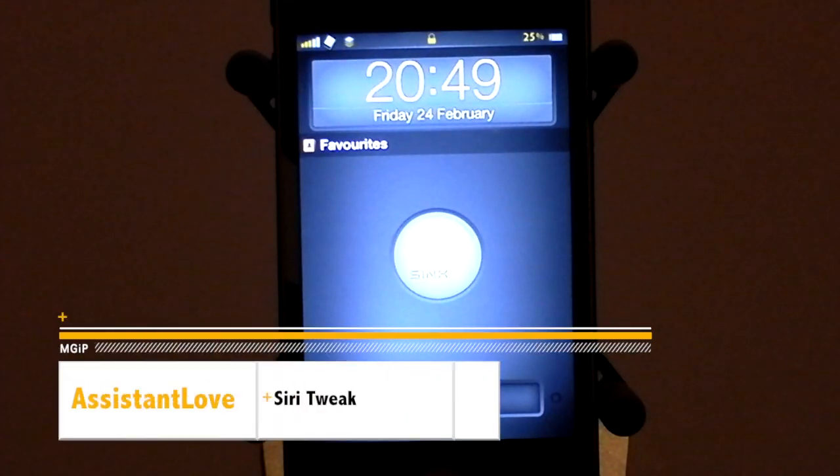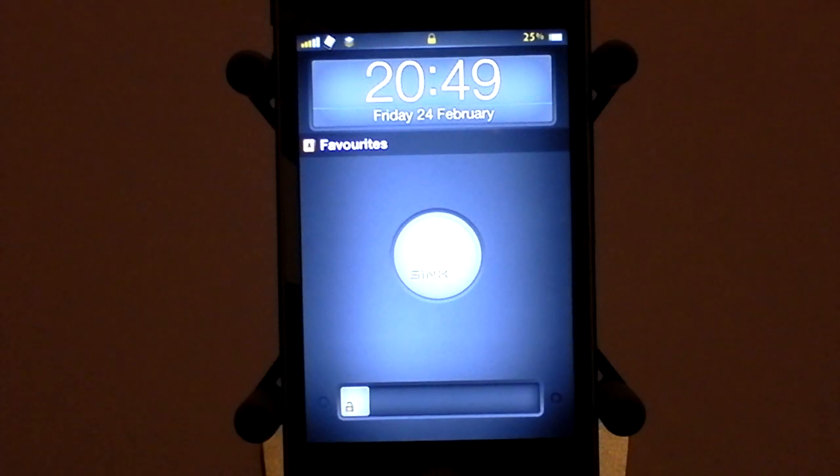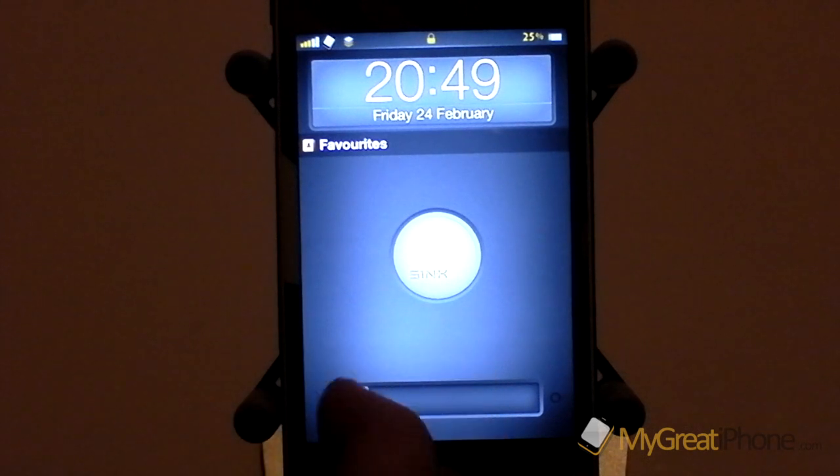Hi guys, Dean Alunderman here from MigrateiPhone.com and we have got a Cydia tweak that is really great. This is yet another Siri tweak and it's called Assistant Love. It costs $1.99 over in Cydia but it absolutely has some great features.